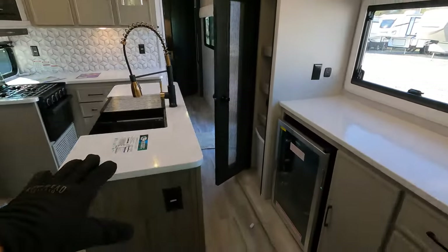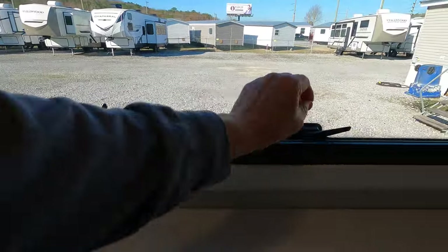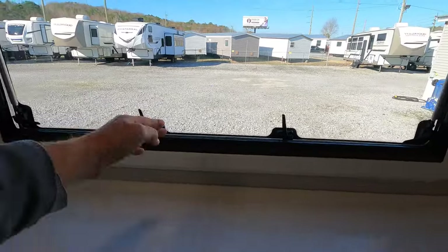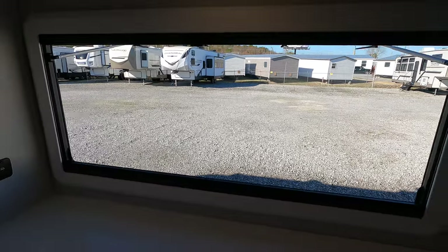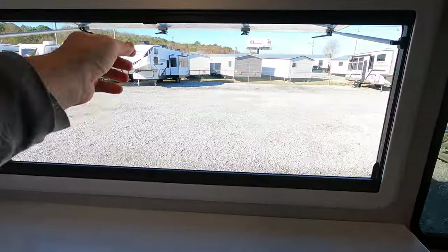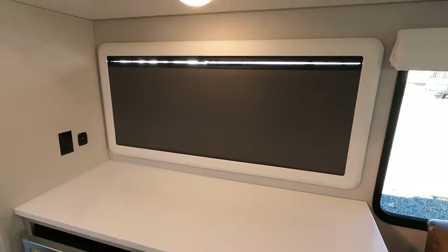Solid surface countertops found all the way throughout the kitchen — I like that a lot. But this is a really big game changer for me: this is the window that almost took me out. It releases from four points and lifts all the way up, locking in place. I was kind of unsure at first — what about keeping the bugs out? They give you a screen for that. And if you want to keep the sun out, they give you a full blackout shade, which I absolutely love.